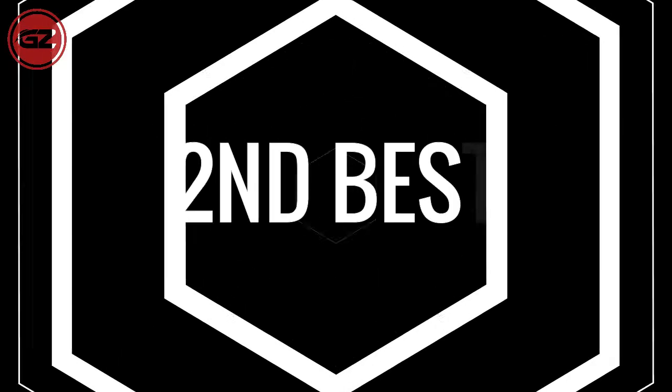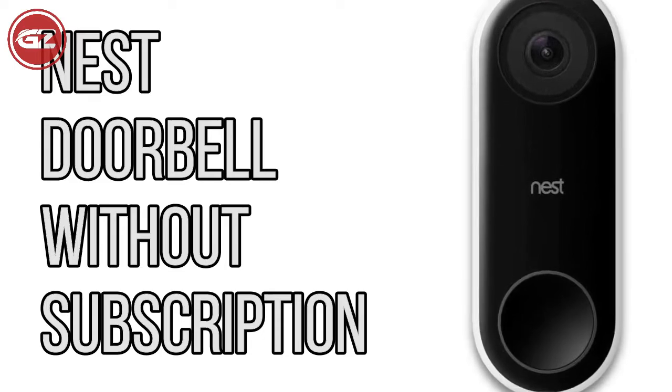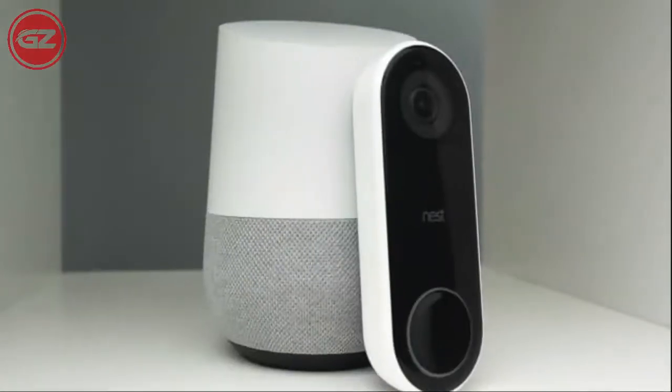Now, moving towards our second best video doorbell. Number 2: the Nest Doorbell — the best doorbell without a subscription, battery model.